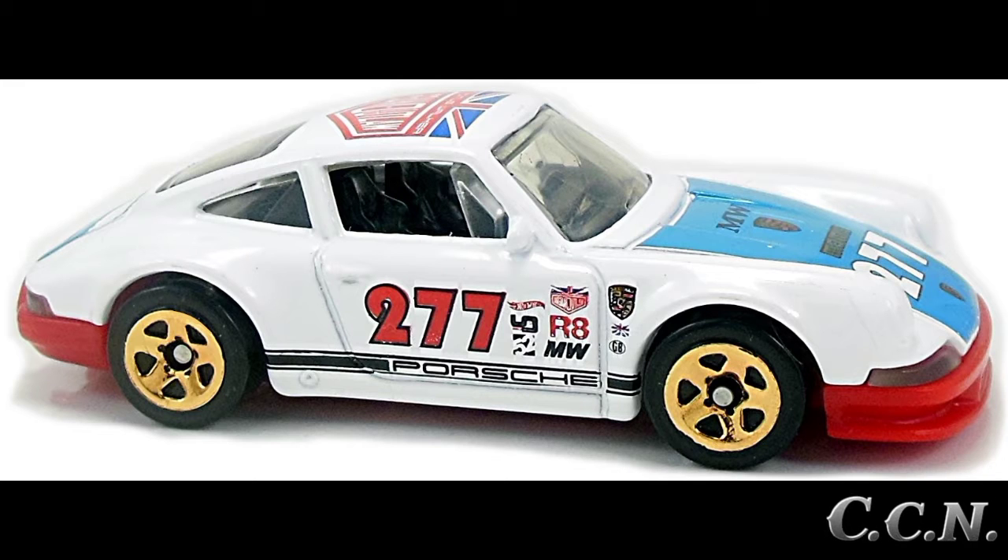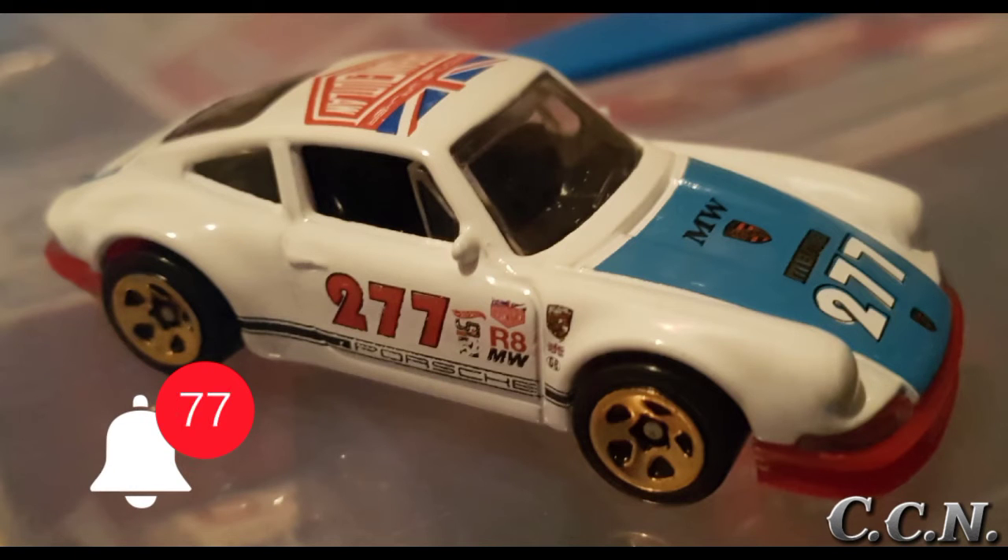The first variation to come out in 2018 has the collector number 115 out of 365. The colors are white and red with a blue plastic base and a black interior. It has an Urban Outlaw tampo with the number 277 on the hood and side doors, and gray 5SP wheels.